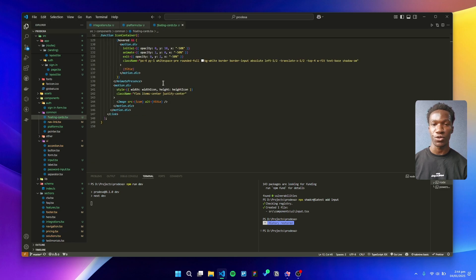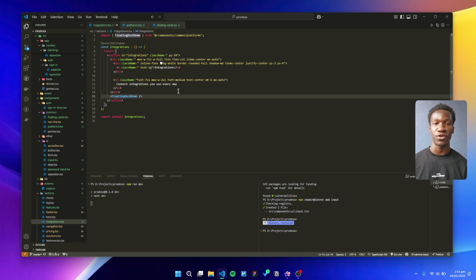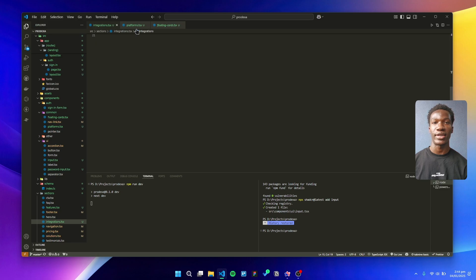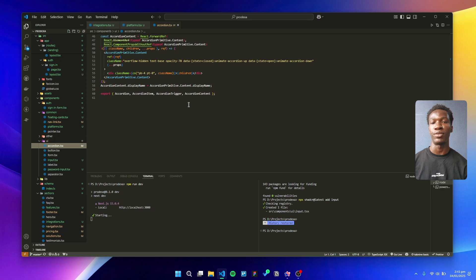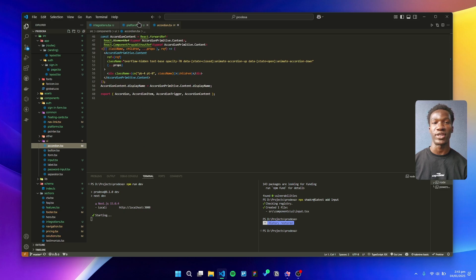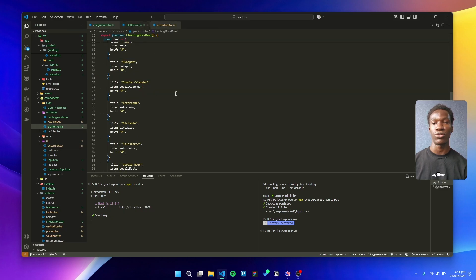Let's kick things off with the foundation: TypeScript. If you are not using TypeScript yet, what are you doing? It's a game changer for catching errors early, typing safely, and enabling AI tools to help you write better code. For us, it's a non-negotiable.